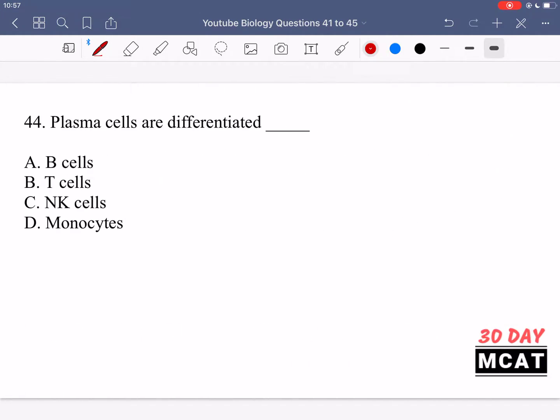Question 44 asks what plasma cells are differentiated from. Plasma cells are the mature form of B cells — option A is correct. B cells bind to different antigens, are signaled by T cells, and mature into plasma cells, which release large amounts of antibodies. T cells have different functions (cytotoxic and helper), NK cells differ from plasma cells, and monocytes can become macrophages but are also different. The mature form of B cells is called plasma cells.